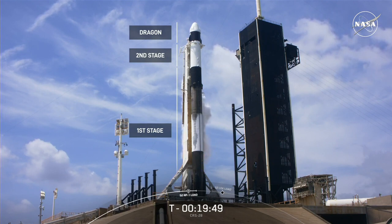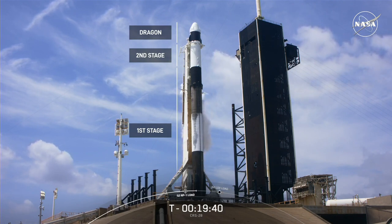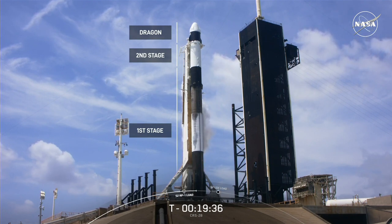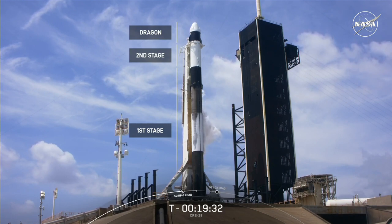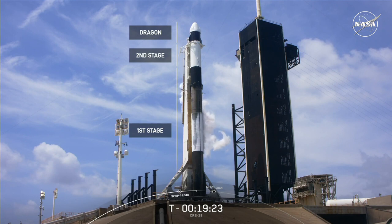Below Dragon is our Falcon 9 vehicle, which is actually two rockets in one. The lower part, also the largest part of the rocket, is called the first stage. It has nine Merlin 1D engines, which accelerate the vehicle through the Earth's atmosphere and into various orbits in space. At the top of the first stage is the black inter-stage, and above that is the Falcon 9 second stage. The two stages will separate about two and a half minutes into flight, then the second stage will ignite its single Merlin vacuum engine, or MVAC engine — the tenth engine on the rocket — to carry Dragon to its desired orbit.